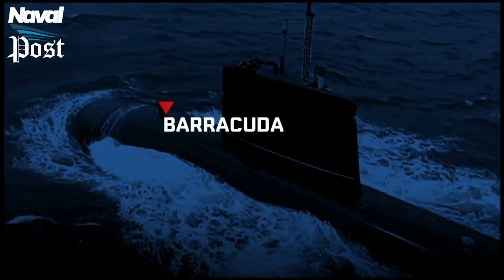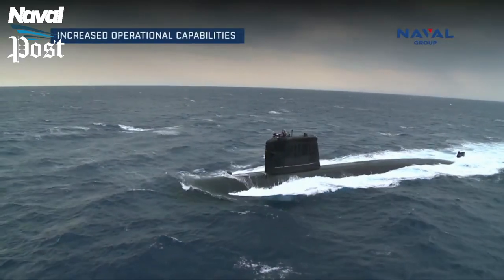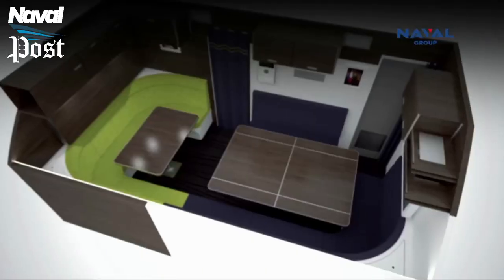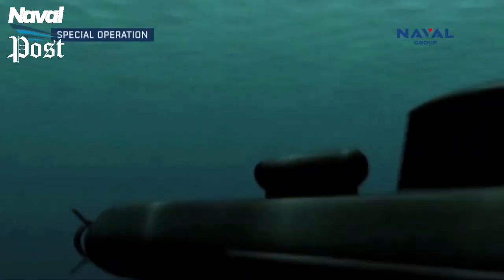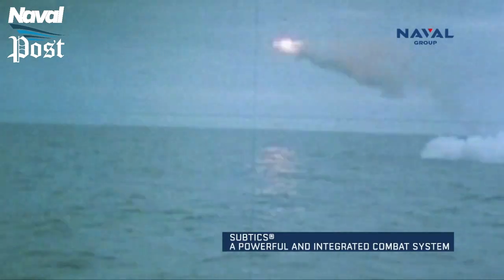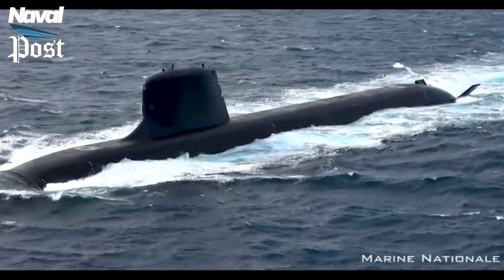The Barracuda-class submarines represent a significant step forward for France's submarine fleet modernization. Naval Group anticipates delivering three further submarines by 2025, followed by the final two in 2030. The French Navy will begin phasing out the six Rubis-class submarines with the advent of the Barracuda class. French authorities anticipate the Barracuda class will remain in service until the 2060s, forming a significant component of the country's future submarine capabilities. Most significantly, French naval power could engage vital objectives deep within enemy territory from a distance of thousands of kilometers by submarine, enhancing the French Navy's deterrent capability and firepower.